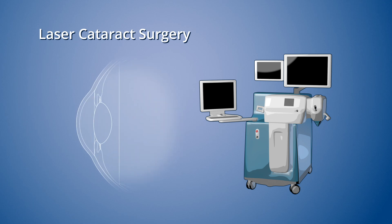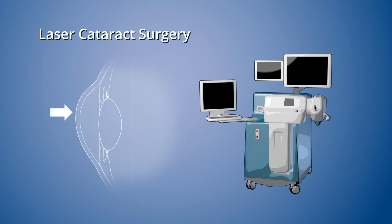If you have moderate astigmatism, which is a curvature of the cornea that causes blurry vision, or if you have a very dense lens, laser cataract surgery may also be recommended. In most cases, insurance does not fully cover laser cataract surgery.